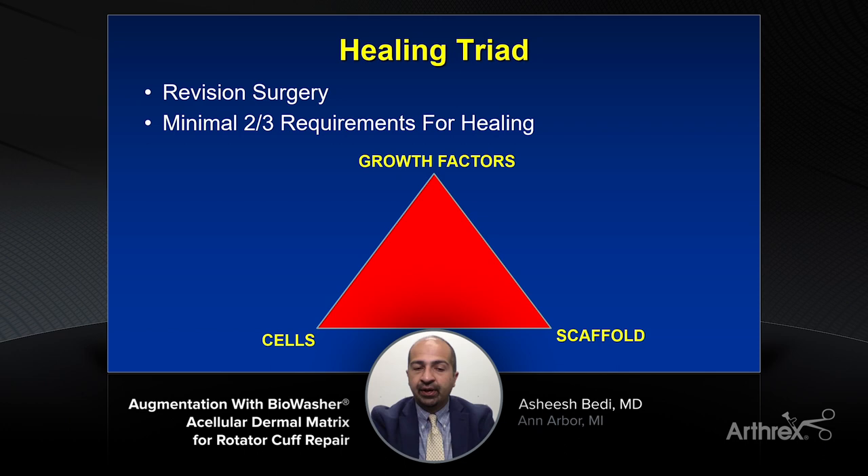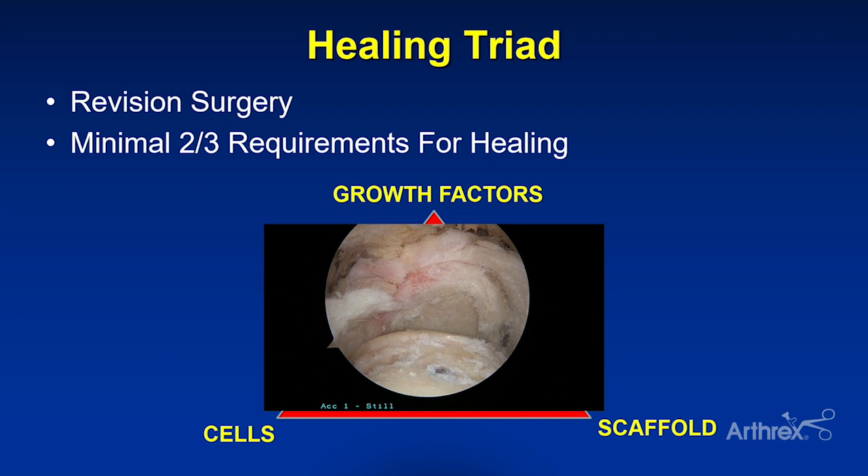All of us are familiar with operations like what used to be referred to as the 'peek and shriek' operation — where we put a camera on the joint, see this chronically severely retracted rotator cuff tear medial to the glenoid with compromised greater tuberosity real estate, and sometimes abandoned the surgery. In 2021, with the tools available to us, there are still joint-preserving operations available, even short of superior capsular reconstruction.